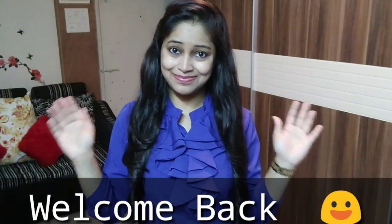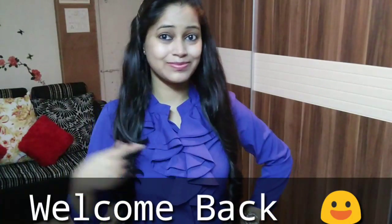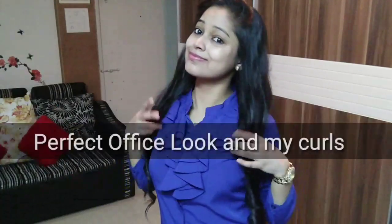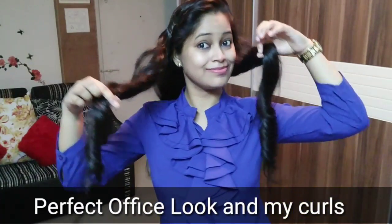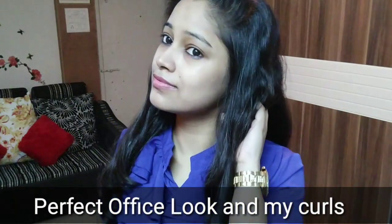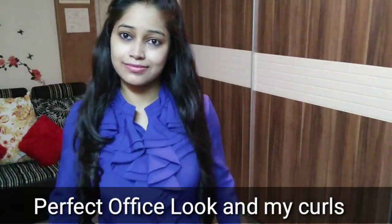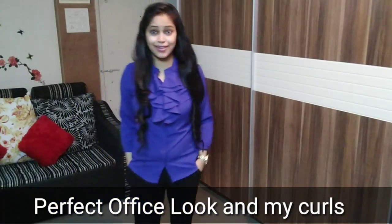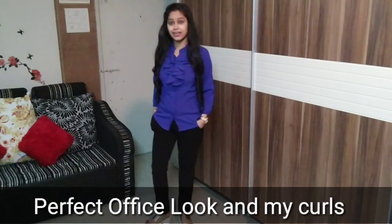Hi there, welcome back to my channel. When I was getting ready for the office, I thought about how I do this perfect office look — how I make my curls, my puffs, hairstyles and all. So I decided to make this video for you. You will learn how you can get a perfect office look. So let's get ready with me — this makeup is complete in 5 minutes. Let's get started.